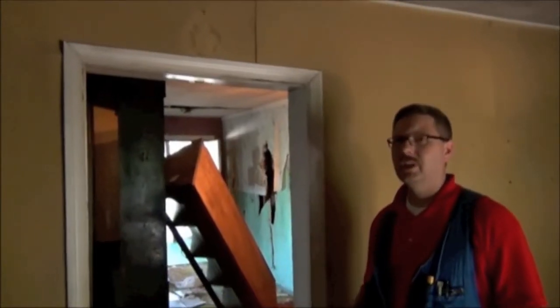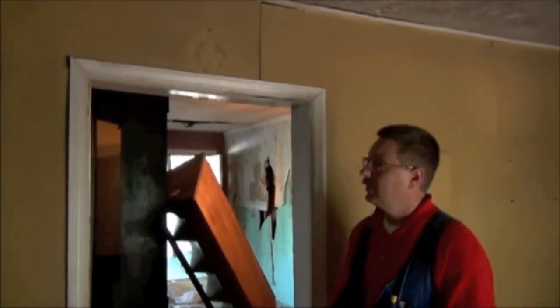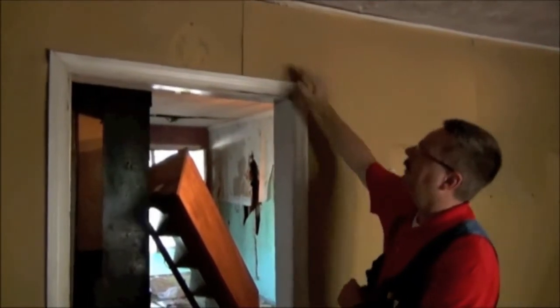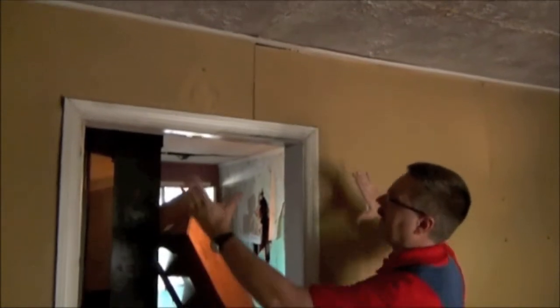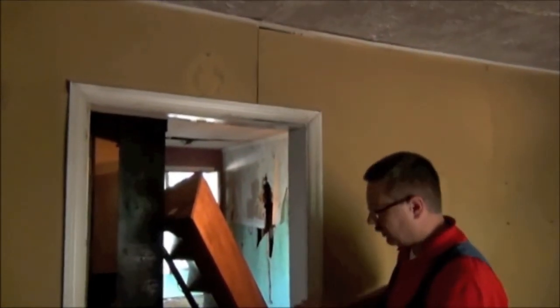Continuing on our saga of this house that's had a lot of settlement problems at the floor — we look at this door frame and you can see the slope of the frame, how it's separated at the top. There's been a lot of settling and racking of this building where it's moved, and you can actually see the movement and the separation.